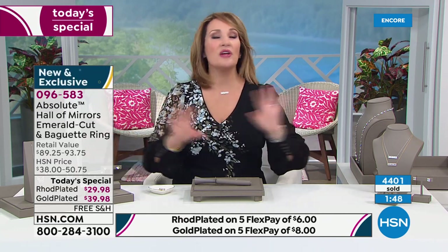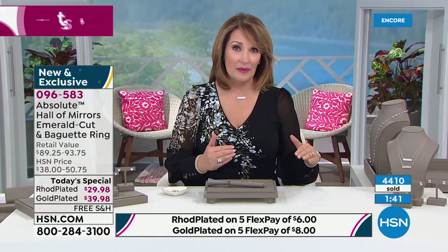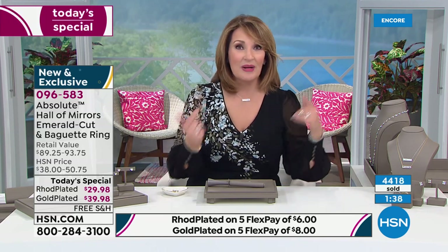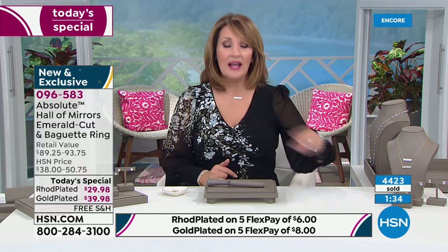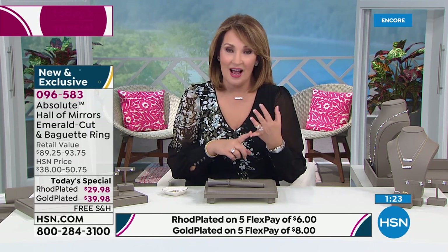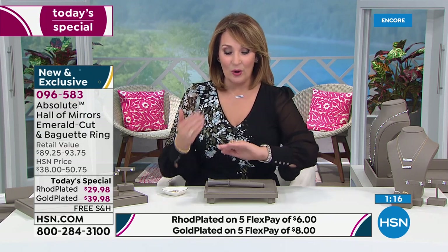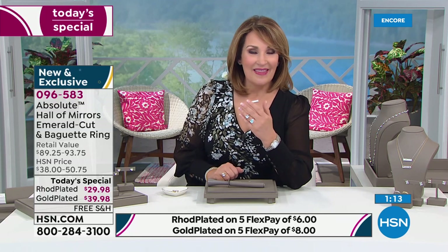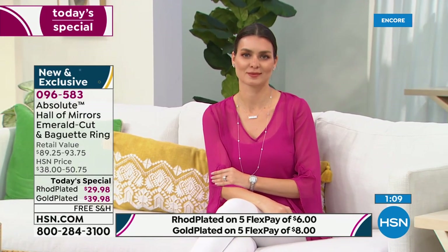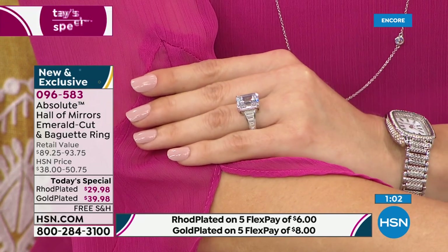4,300 of you have already called in to order. A lot of these sizes — by the time we get back tomorrow afternoon, we'll probably have lost sizes by then. Right now we have everything, just like the matching bracelets have sold out. A lot of the matching items are getting limited. The matching eternity band ring is almost gone, the matching pendant is getting limited, as are the stud earrings. If you want to be sure you get the size and color you need — it's $6, it's free shipping. Six dollars or eight dollars for the gold, and that is the fun of this Mother's Day event.